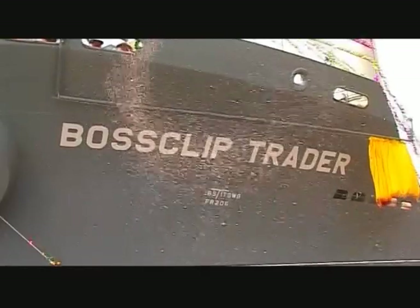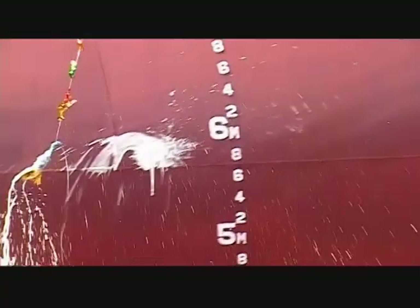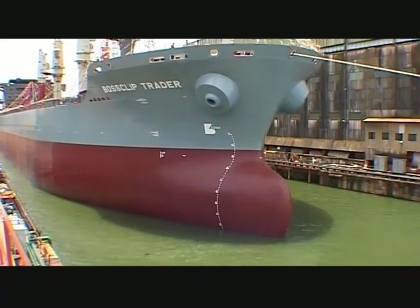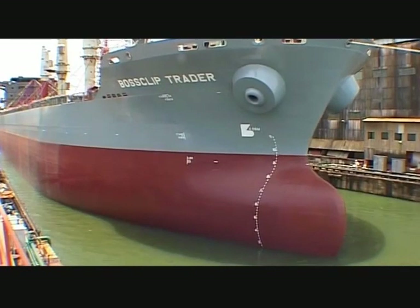It is a great day in the history of Cochin Shipyard, and it is a matter of great pride to launch a big and beautiful ship several months ahead of schedule. Congratulations and Sabash! Final checks are complete — Boss Clip Trader takes to the water.